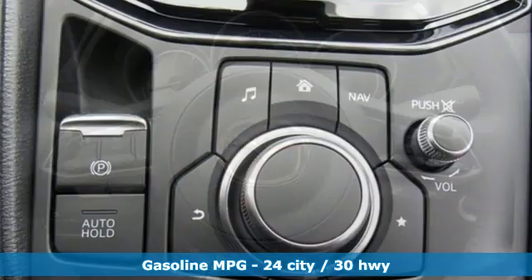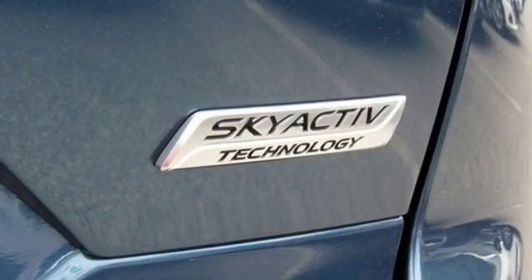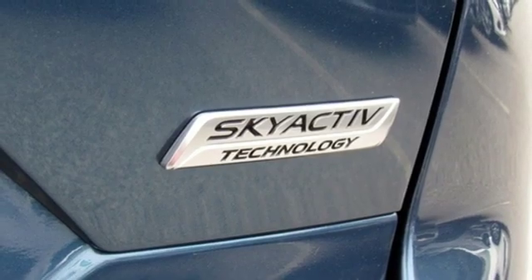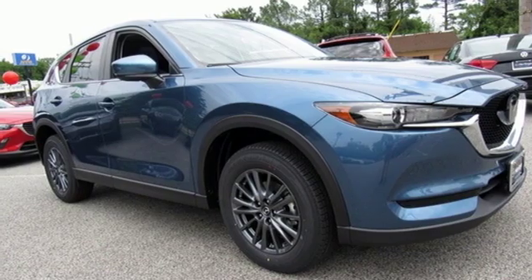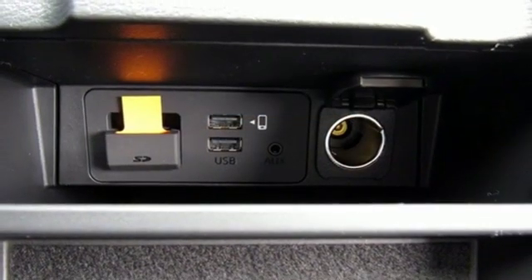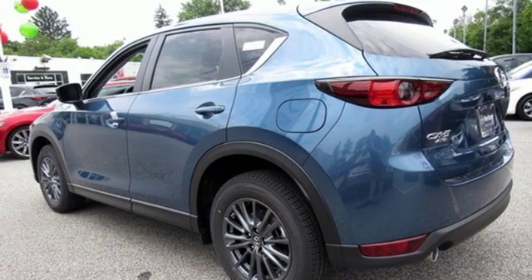Inline four-cylinder engine, dual-zone climate control, streaming audio, auto-dimming rear-view mirror, front heated sports seats, wireless phone connectivity, external memory control, power sliding sunroof, three 12-volt power outlets, and doors and push-button start proximity key.